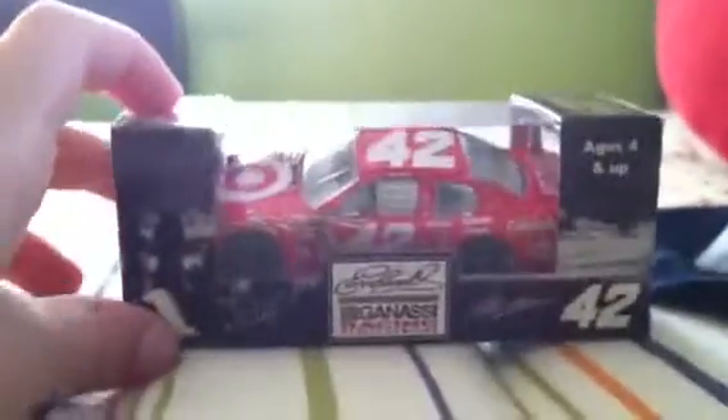Hey YouTube, this is going to be my next diecast review. It's been a month since the last one, and this one will be on Juan Pablo Montoya's 2012 Target Chevy for Earnhardt Ganassi Racing. This is a very awesome car that I got from RPM.